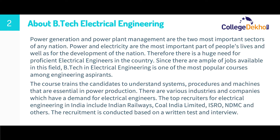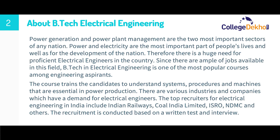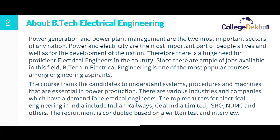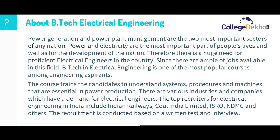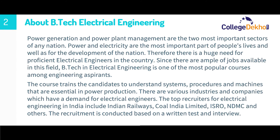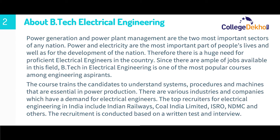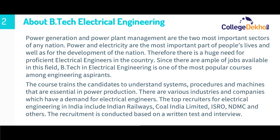The course trains candidates to understand systems, procedures, and machines that are essential in power production. There are various industries and companies which have a demand for electrical engineers. The top recruiters for electrical engineering in India include Indian Railways, Coal India Limited, ISRO, NDMSC, and some other private recruitment sectors. These sectors recruit candidates on the basis of a written test and interview.